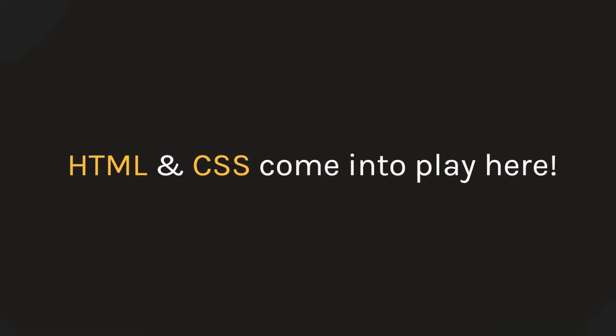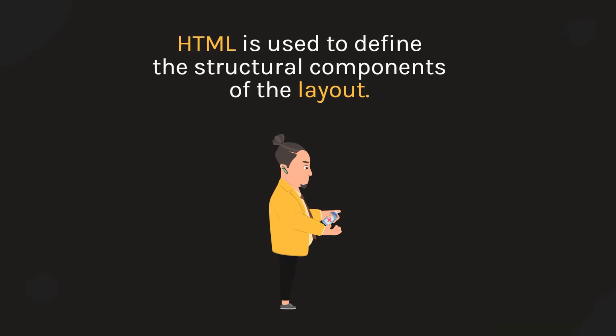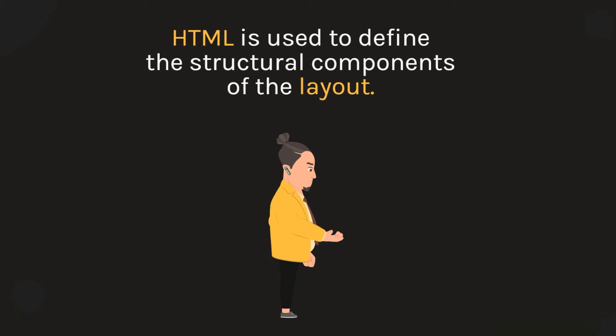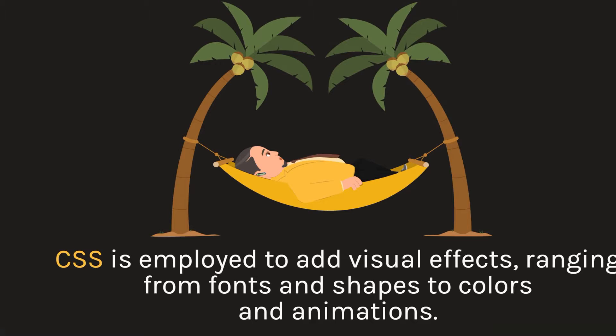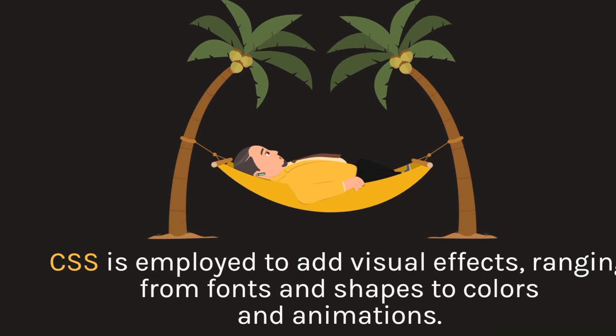HTML and CSS come into play here. HTML is used to define the structural components of the layout. CSS is employed to add visual effects, ranging from fonts and shapes to colors and animations.